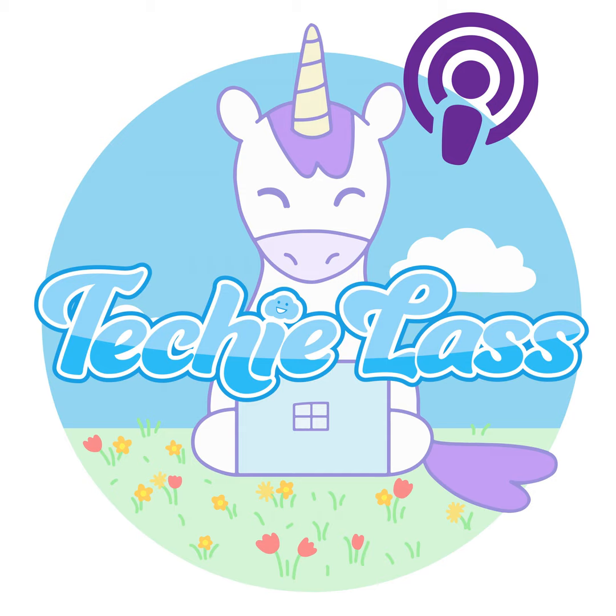Hi everybody and welcome to another weekly update video. It feels like it's been a really fast-paced busy week. We've had Microsoft Ignite and, albeit a virtual event, it's still been pretty full on and the amount of commitments I had were massive. Let's get into some of the Azure news that's been happening.